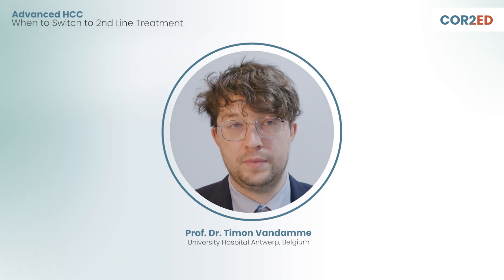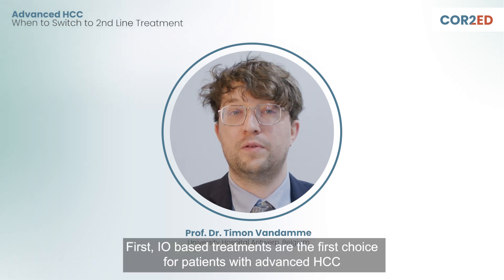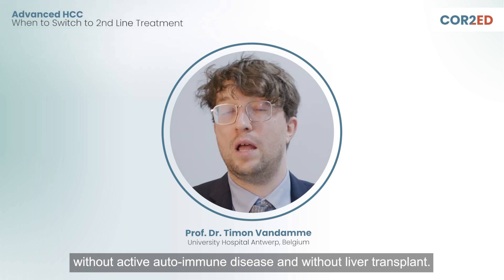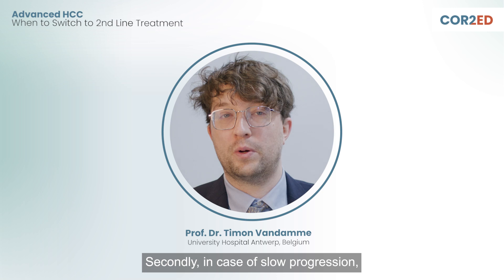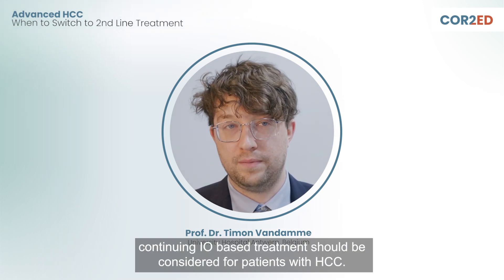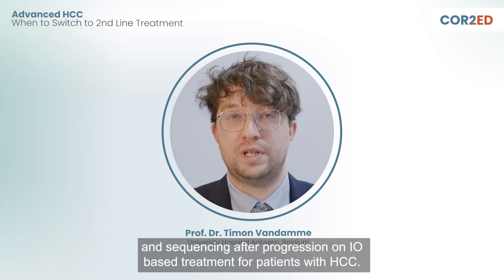Thank you for taking the time to discuss this case with me. The key clinical takeaways of this interactive patient case are: first, I.O. based treatments are the first choice for patients with advanced HSC without active autoimmune disease and without liver transplant. Secondly, in case of slow progression, continuing I.O. based treatment should be considered for patients with HSC. And finally, research is ongoing to determine the best treatment options and sequencing after progression on I.O. based treatments for patients with HSC.